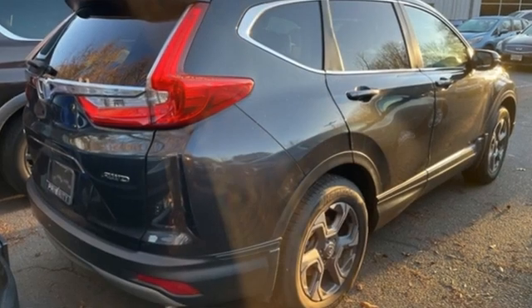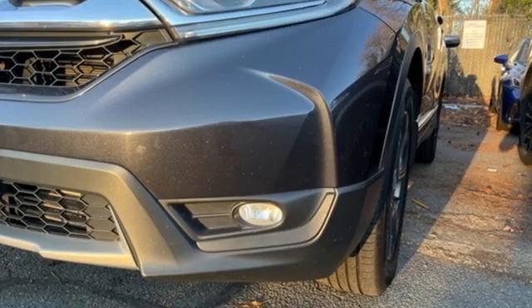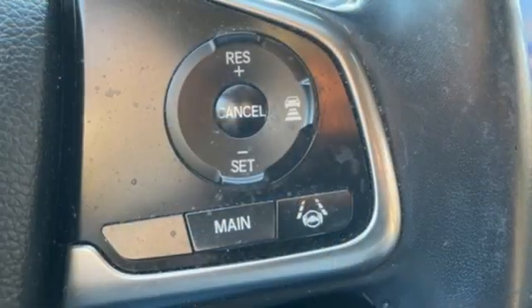Intercooled turbo inline four-cylinder engine, front heated leather bucket seats, Bluetooth wireless audio streaming, auto-dimming rearview mirror, dual zone climate control.